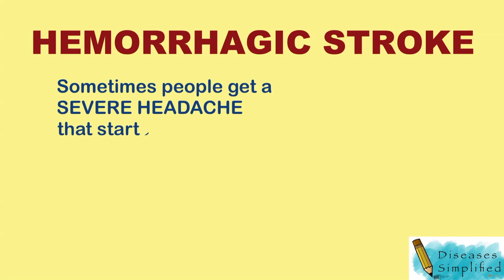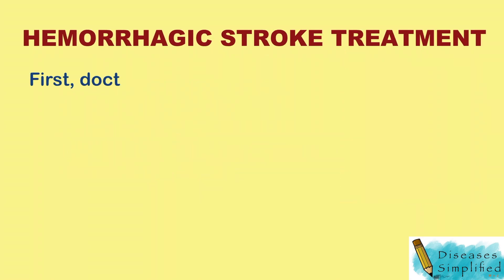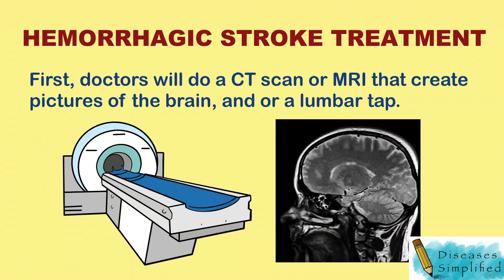Sometimes people get a severe headache that starts all of a sudden when they have a hemorrhagic stroke. How are hemorrhagic strokes treated? Doctors will do a CT scan or MRI that create pictures of the brain. They can show if there is bleeding in or around the brain.